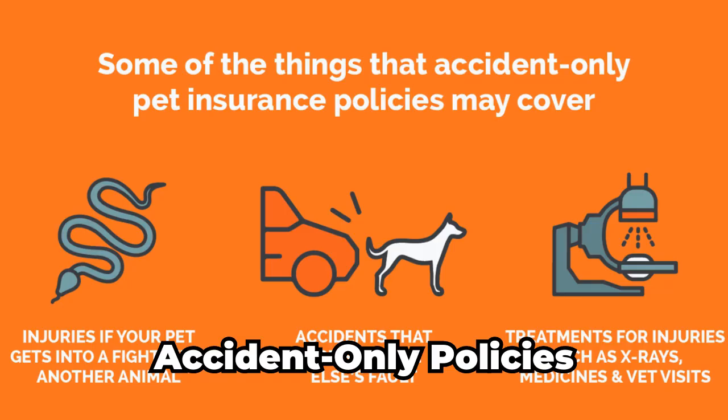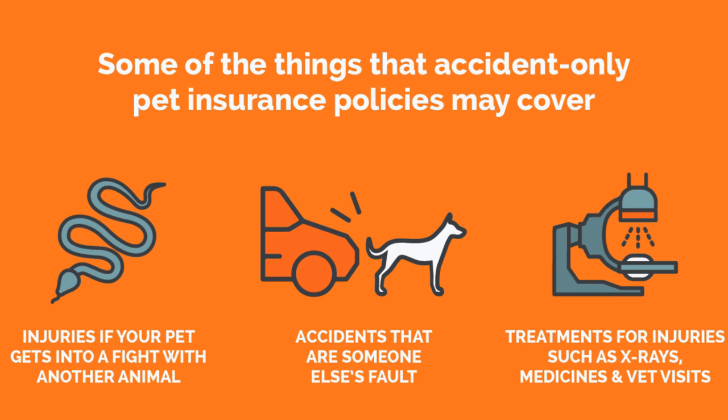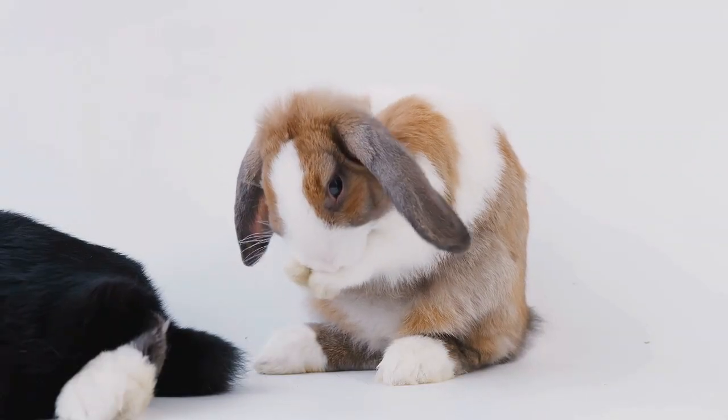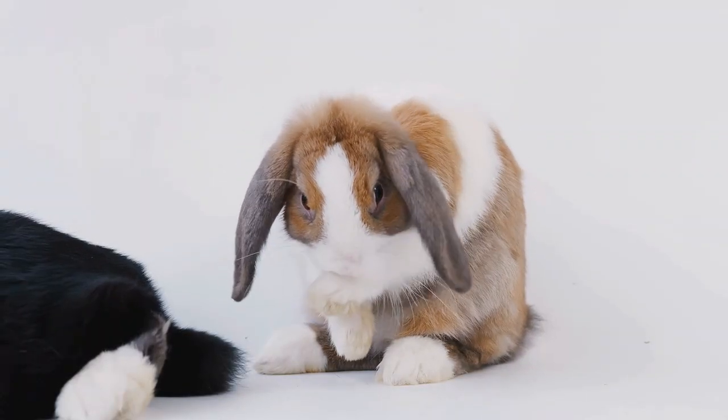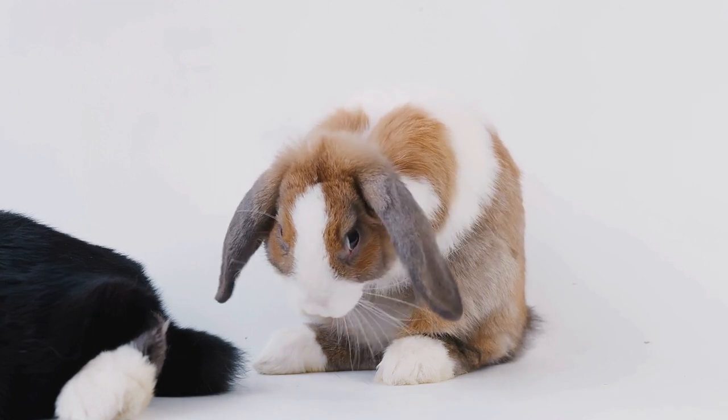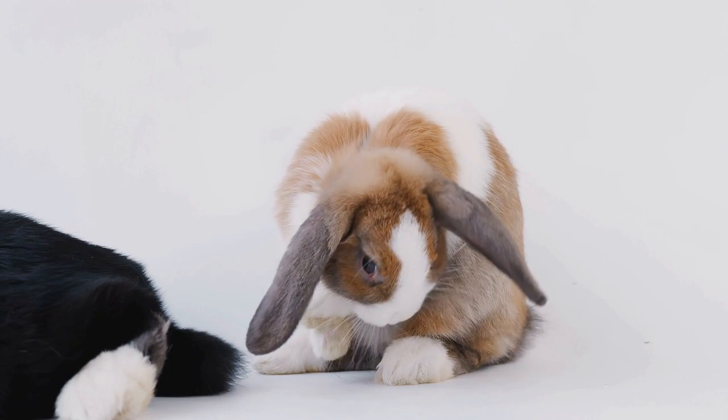Accident-only policies cover injuries resulting from accidents, such as accidents or falls. In addition, they may cover costs such as diagnostics, hospitalization, and surgery. These policies are generally less expensive than other policies, but they have more limitations in terms of coverage.